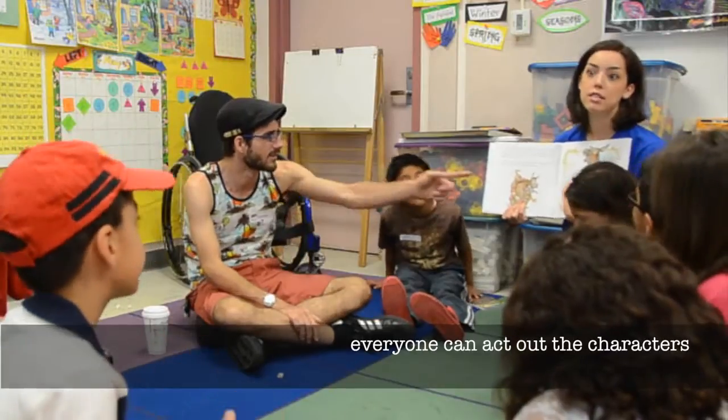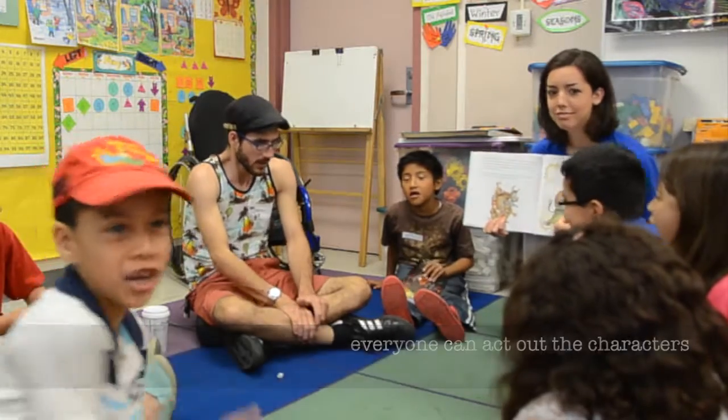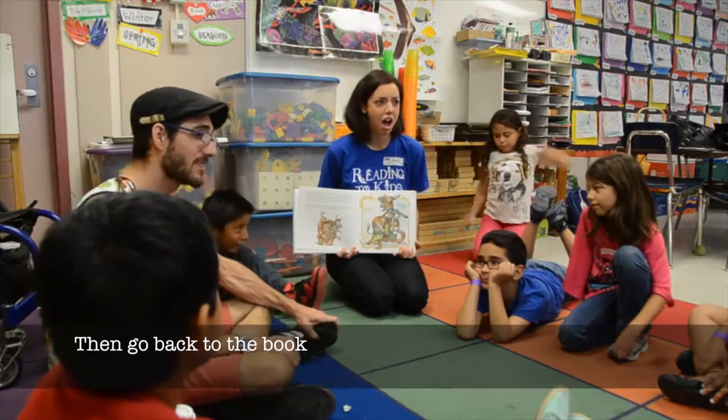Make the sound that you think the donkey is making right here in this picture — hee-haw! Play a short game if you have time; Simon says or duck-duck goose worked well. Then go back to the book.